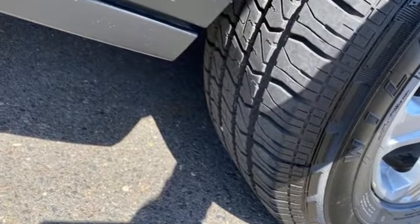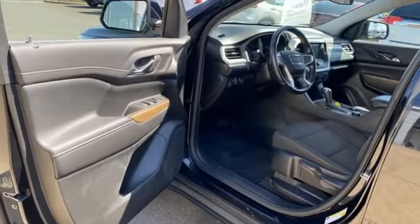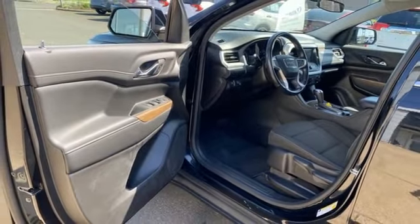GMC. It's not just a vehicle. It's a professional grade tool. Someone is going to drive this fantastic vehicle off the lot. It should be you. Test drive it today.